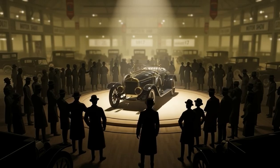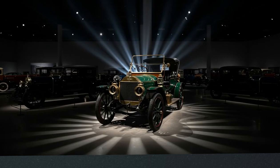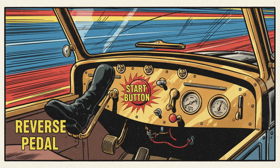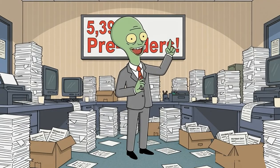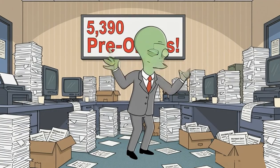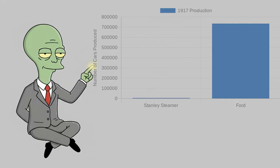When the brothers unveiled their creation at the 1917 New York Motor Show, the public was stunned. It was the only steam car at the show, and it stole the spotlight — fast, whisper quiet, and easy to use, even featuring a reverse pedal and an engine start button. In just three months, the Doebel brothers received 5,390 pre-orders. But while they were celebrating a few thousand orders, Ford was already making over 700,000 cars a year.